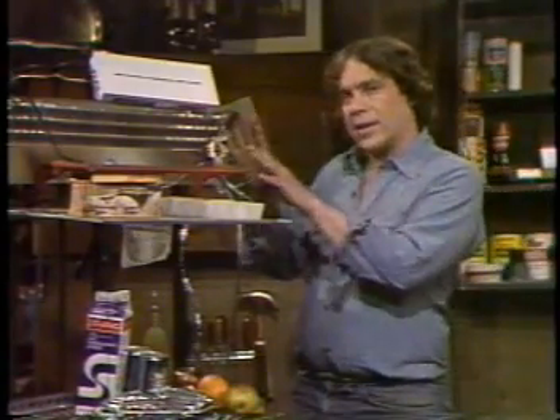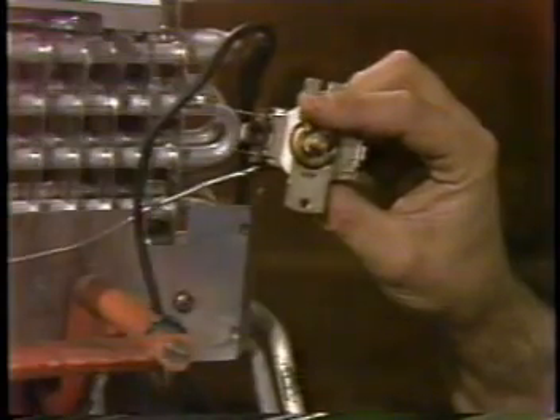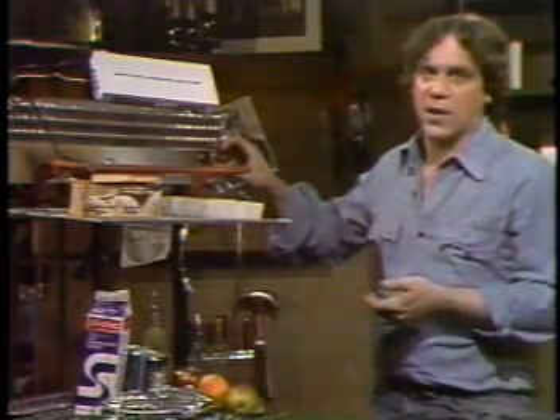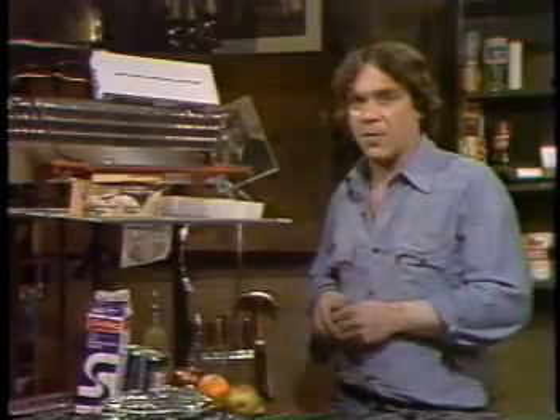To regulate the temperature of the whole thing, you cycle the compressor motor on and off with a thermostat. What can go wrong? The compressor motor can die — hardly ever. There could be a small leak somewhere and the gas escapes — almost hardly ever. The condenser coils at the bottom or the back of the fridge can get dusty and less efficient, often enough that you ought to clean them.